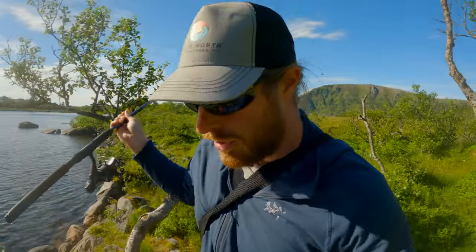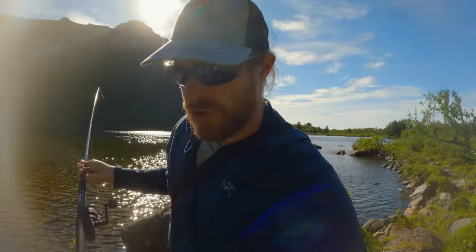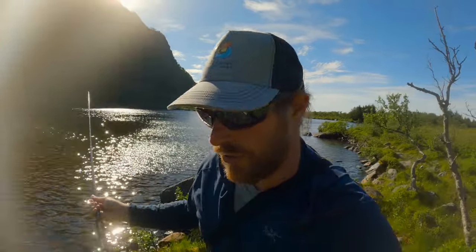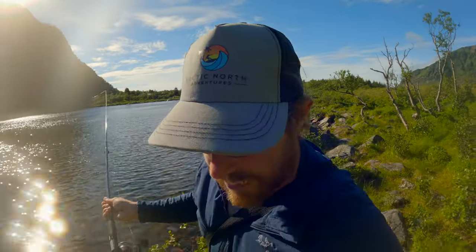Have you ever been lake fishing in Norway? It's really fun. The fish are not so big, but it's more adventure-like compared to sea fishing and you don't need a boat. You just buy a fishing card, mostly online, and sometimes there are boxes where you can put some money.